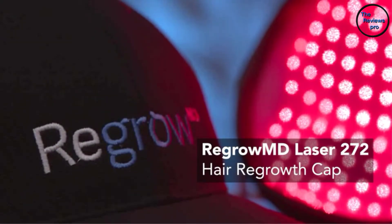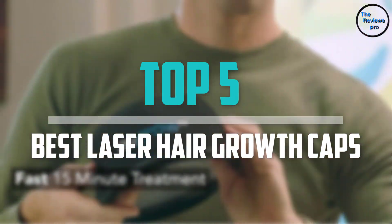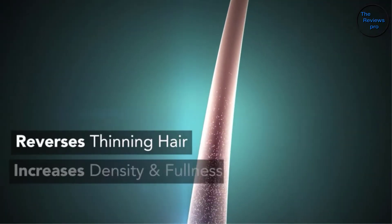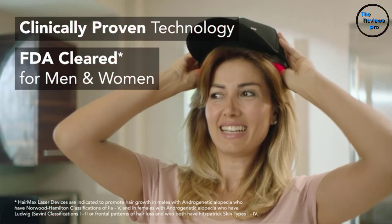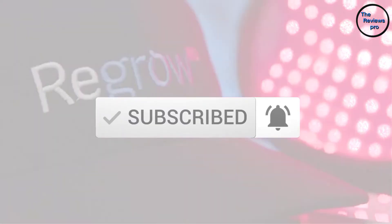Are you looking for the best laser hair growth caps in your budget? Well in today's video we break down the top 5 best laser hair growth caps that are available on the market. I made this list based on their price, quality, durability and more. To find out more information about these products, you can check out the description below and also make sure you subscribe for more reviews.